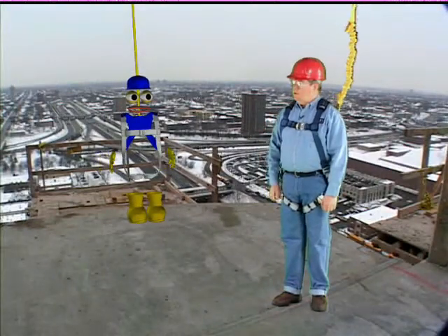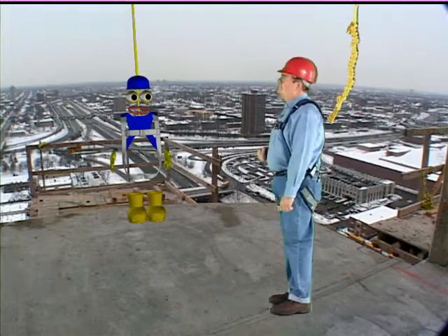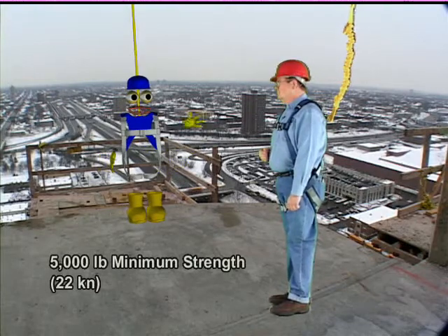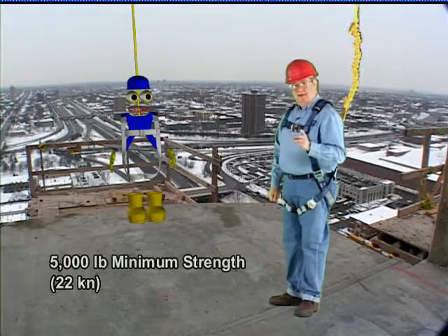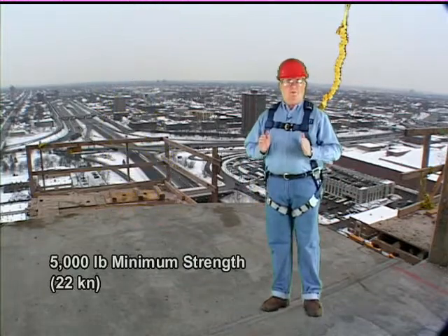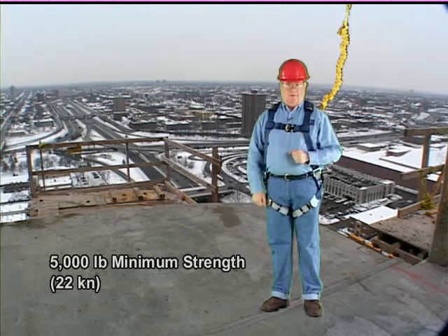As a general rule, all connecting components and assemblies must have a minimum strength of 5,000 pounds. Even when part of a shock absorbing lanyard, a connector must be rated at 5,000 pounds.